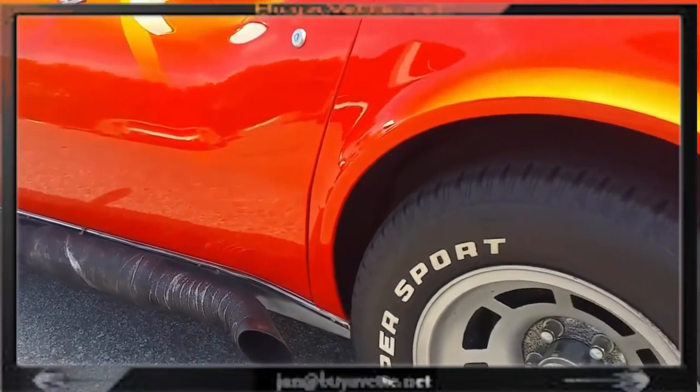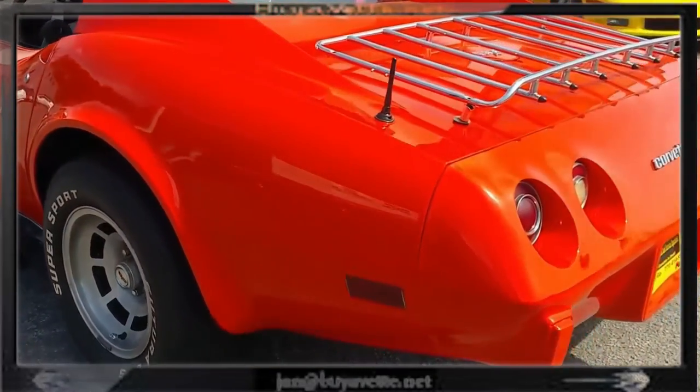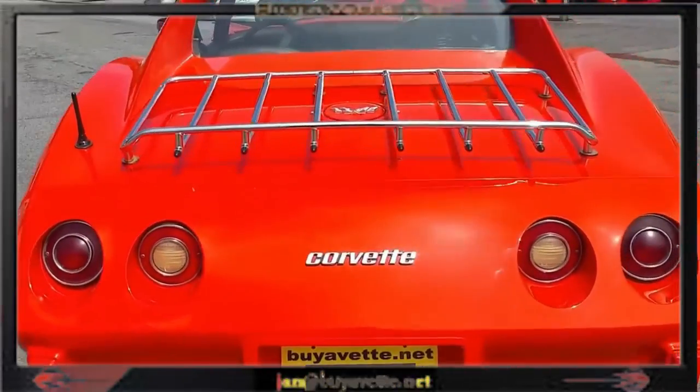The paint on this car is rather nice. Overall condition for the money, it's a great deal. You will get a lot of attention in this orange colored Corvette coupe.